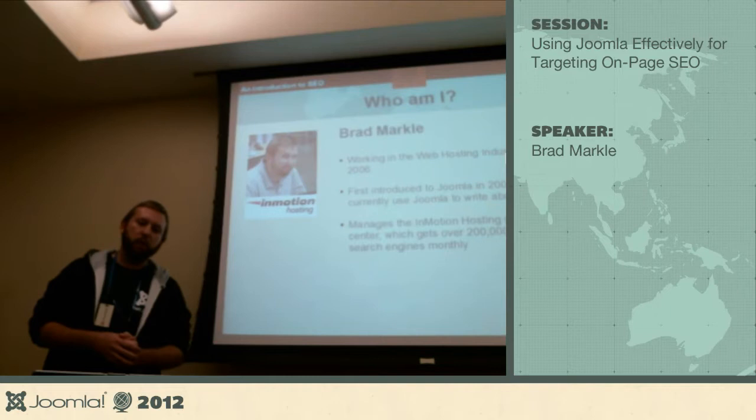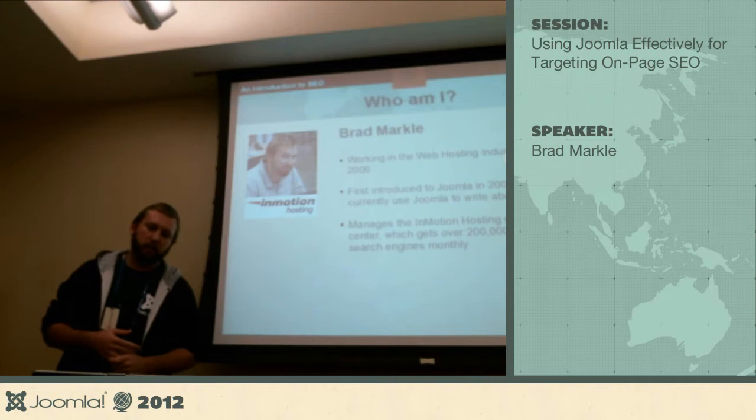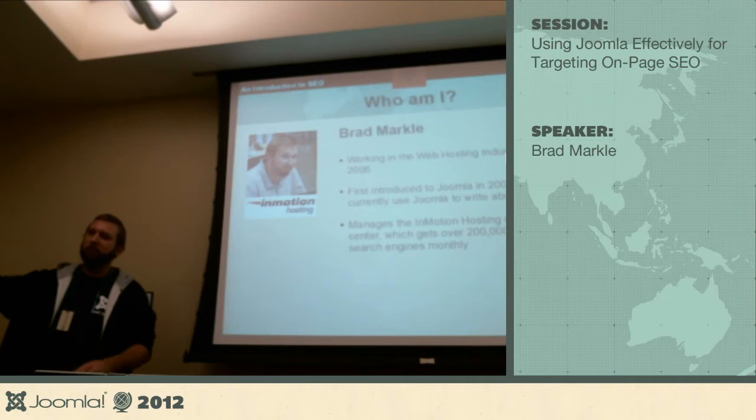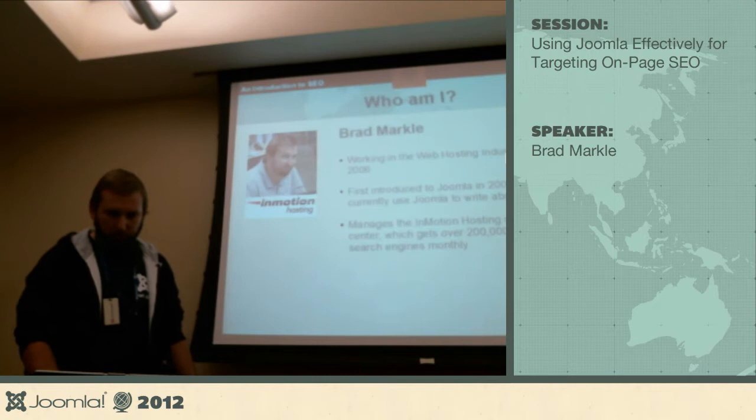A bit of credibility — I'm sure there are other sites getting a lot more — but our support center gets over 200,000 hits a month from Google. We launched this new support center last year; the first week or so we were getting 5,000 a month, and then it just slowly went up from there. Hopefully I can come back next year and tell you we're getting a million hits a month — but we're not doing too bad.